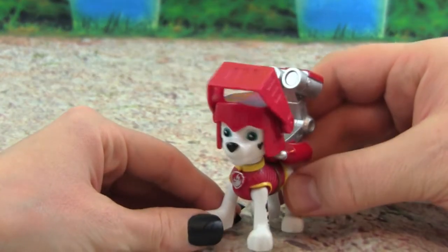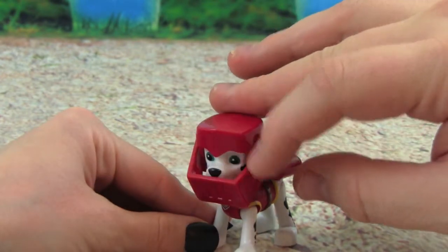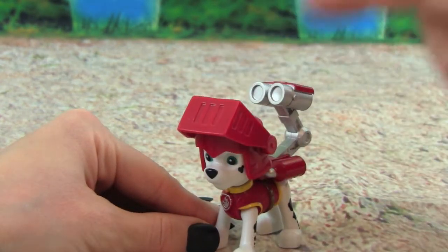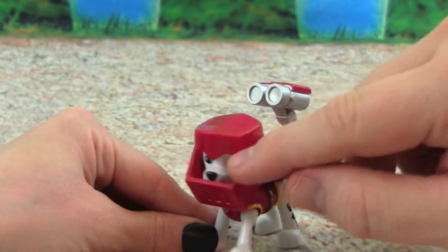We had so much fun playing with Mission Quest Marshall. I love this night mask — it goes all the way down and all the way up. And Marshall's water cannons are really cool too. Yeah, those really come in handy.